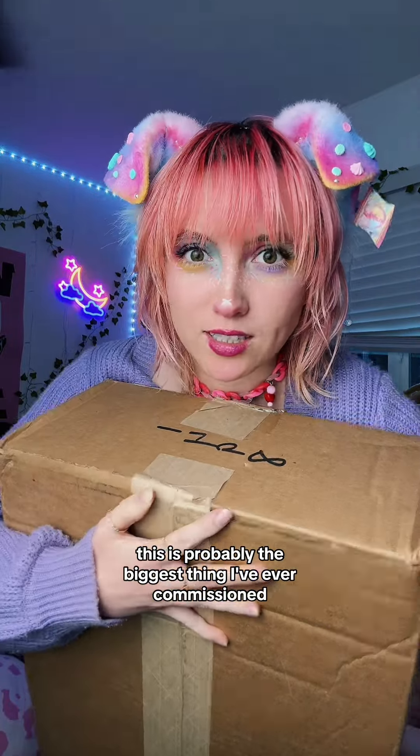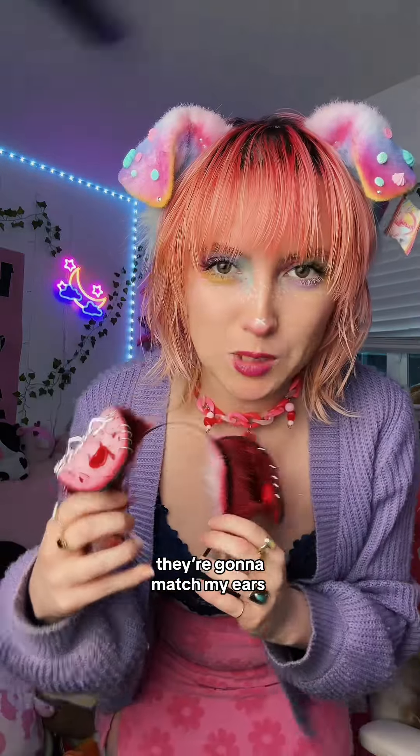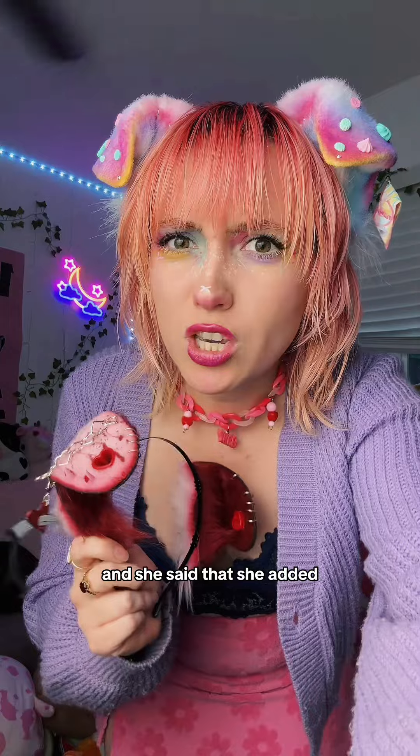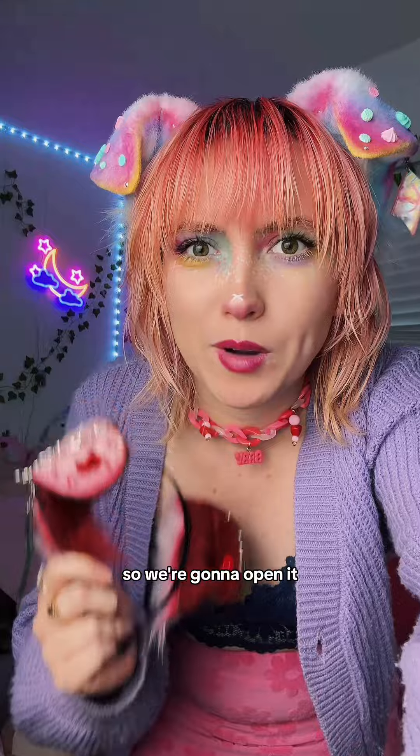This is probably the biggest thing I've ever commissioned. My friend Foxes does tail commissions and I commissioned two tails. They're gonna match my ears. She said that she added something extra and special and I don't know what it is, so we're gonna open it.